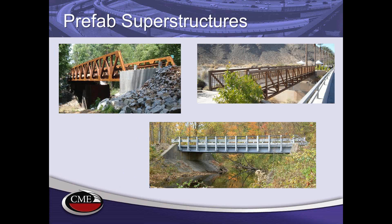CONTECH also makes prefabricated superstructures, and these can be placed on precast substructures such as those shown in the previous slides. All of this fits together and gives you a toolbox of options for building bridges more quickly.